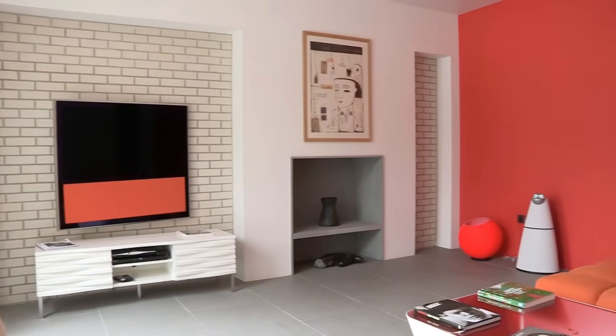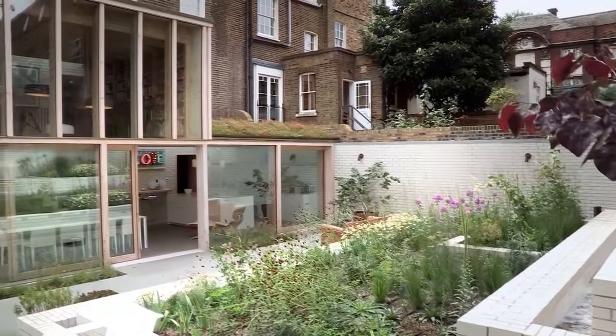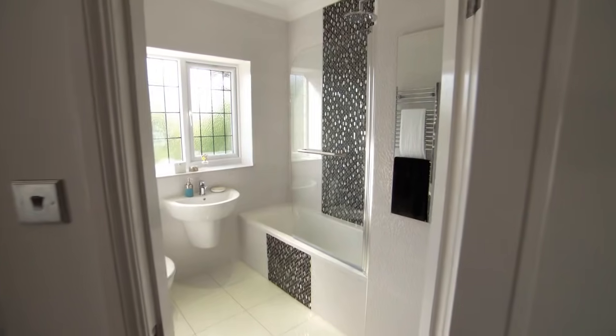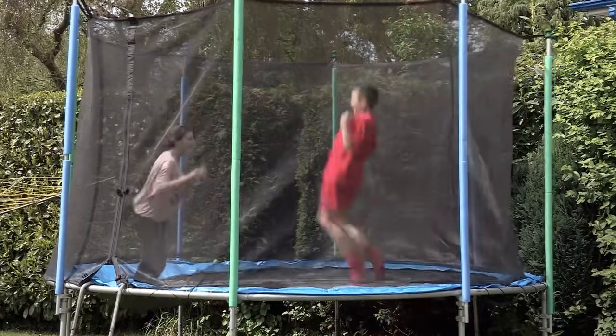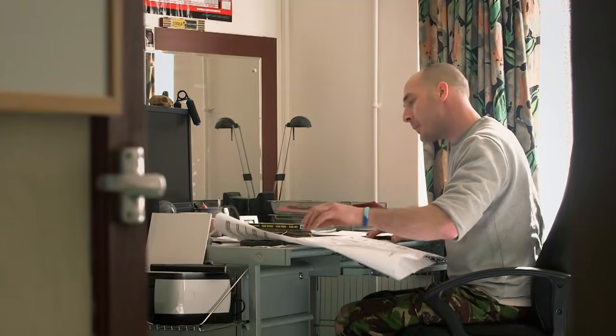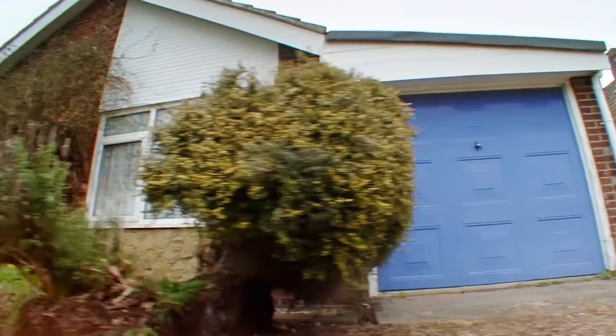Do you want a dream home but can't afford to buy one? Well, you can have your dream and save cash by transforming a smaller, cheaper house. That's exactly what our two families are planning — they want to massively increase their space for a fraction of what it would cost to buy their unaffordable dream home.